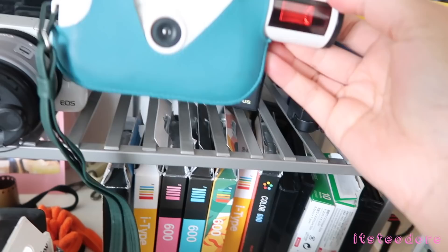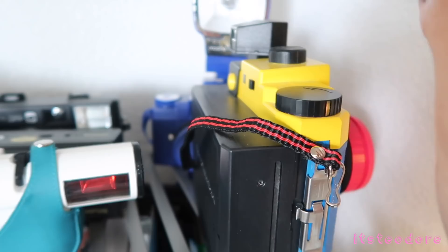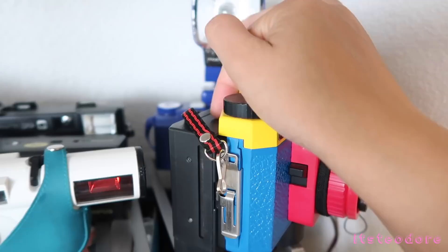This one is the Holga GCFN 120 film camera. I have the instant back on the back still — I have not taken it off yet. I really want to figure out how to use this instant back again, that's why I still have it there.